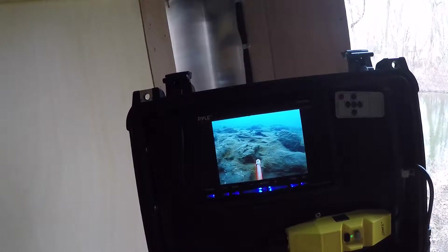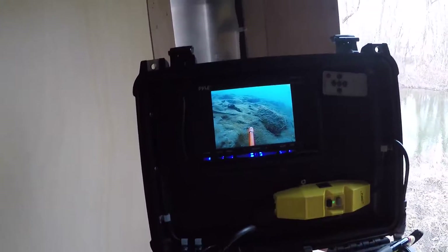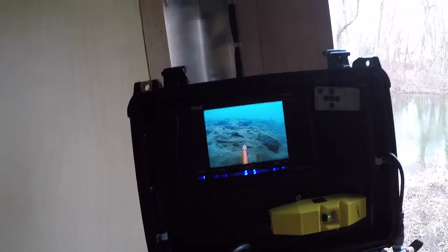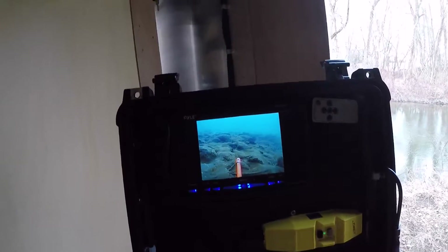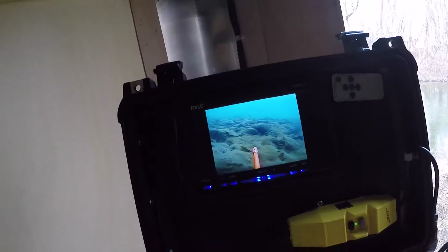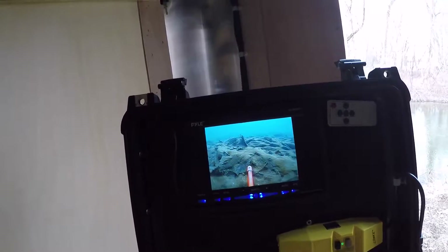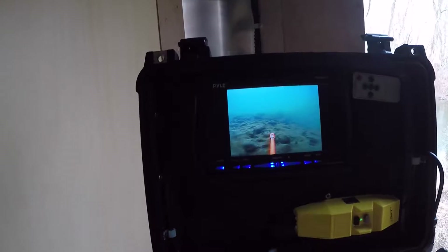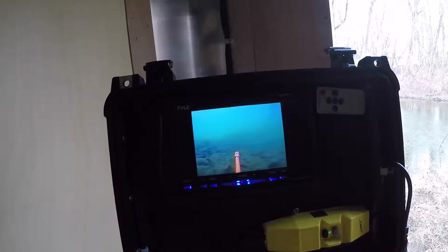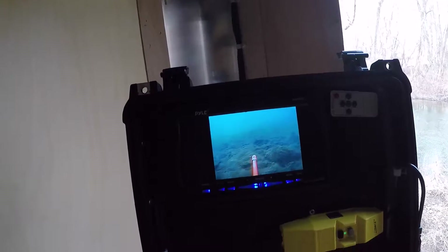This is so addicting — you just keep going and going and you don't want to stop. The other thing I've not seen today are fish. I usually see plenty of fish in here; sometimes they're attracted to the ROV. But not today. I guess the cold water puts them down somewhere.